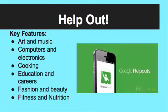The app has different categories that are already made and are available for you. The categories are Art & Music, Computers & Electronics, Cooking, Education & Careers, Fashion & Beauty, and Fitness & Nutrition.